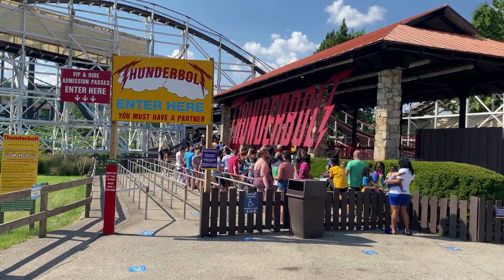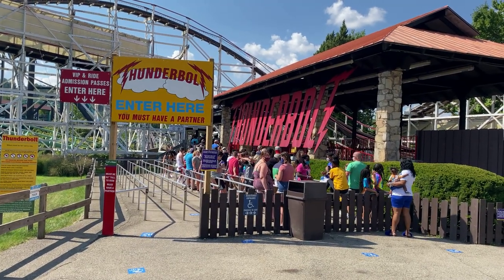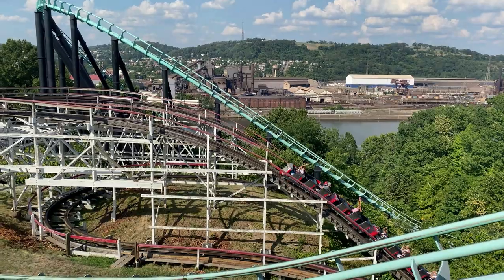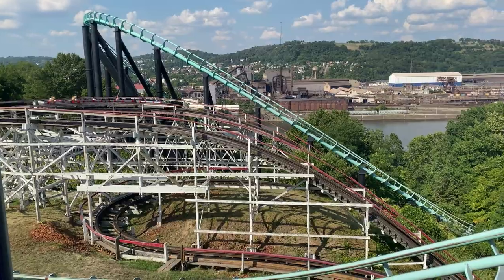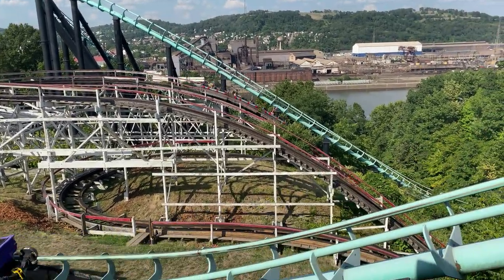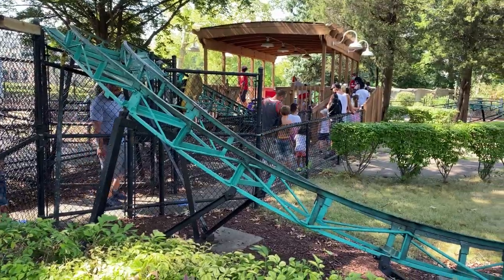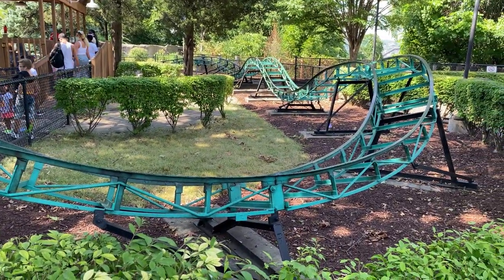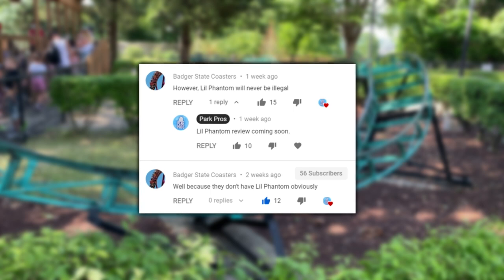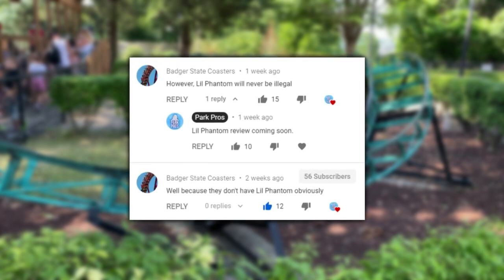Unfortunately, since I was at the park alone, I couldn't ride their other old school wooden coaster, Thunderbolt, since it requires two people to ride. This was kind of a bummer, because it actually looks really good. I love the way that it dives down into the ravine and interacts with Phantom. And then the other credit that I missed out on was Little Phantom, because the line was pretty long, and I'm not a weirdo. So sorry Badger State Coasters, but you're gonna have to wait a little bit longer for my Little Phantom review.